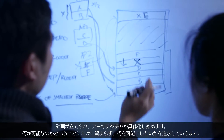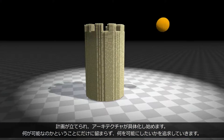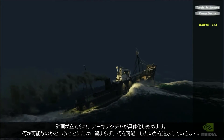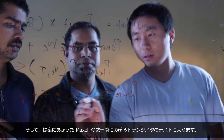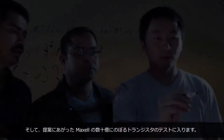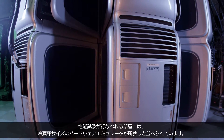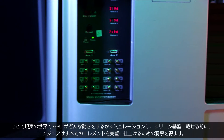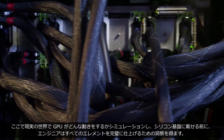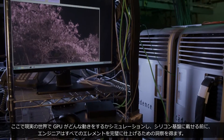The plan is formed, and the architecture begins to take shape. We don't just focus on what's possible, but what we want to make possible. The time comes to put Maxwell's billions of proposed transistors to the test. The proving ground is a room full of hardware emulators the size of refrigerators. These machines simulate how the GPU will perform in the real world, giving engineers the insight to perfect every element before taking it to silicon.